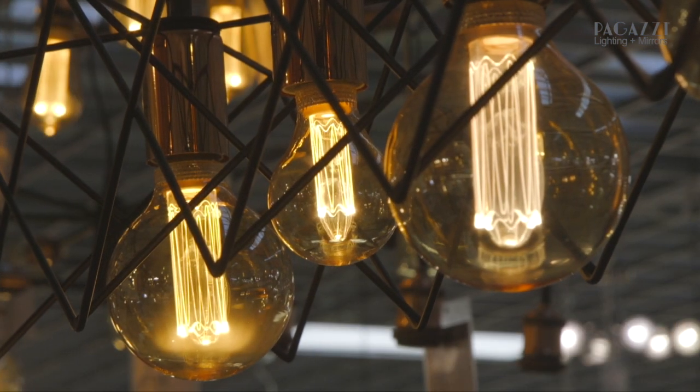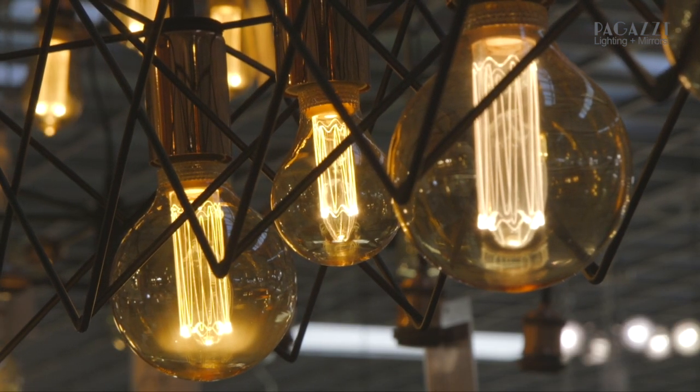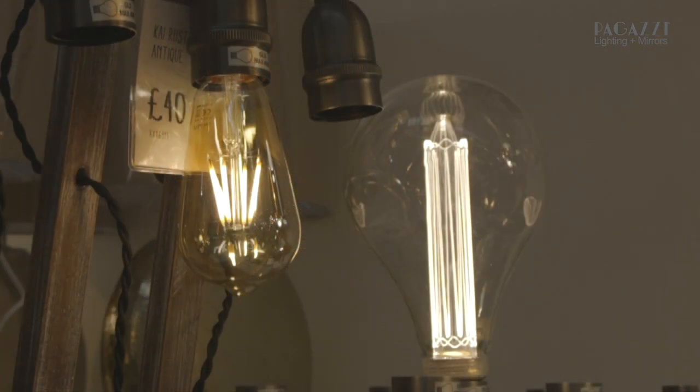Another popular trend in industrial lighting is to use various different sizes and shapes of bulbs in the same fitting. That really brings more texture and depth to your fitting and brings it to life.